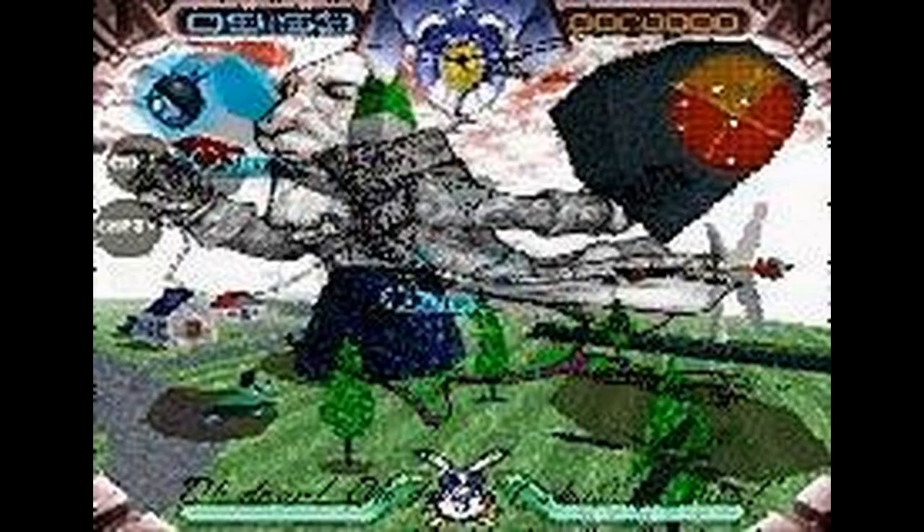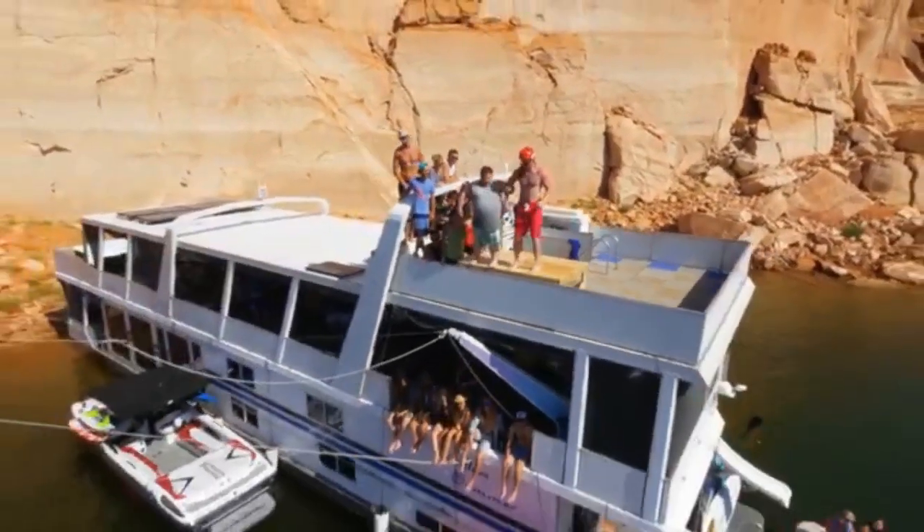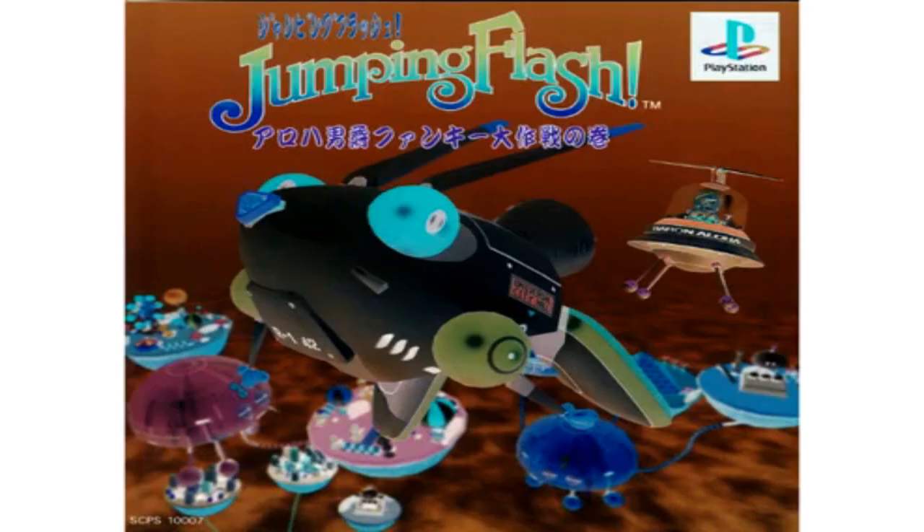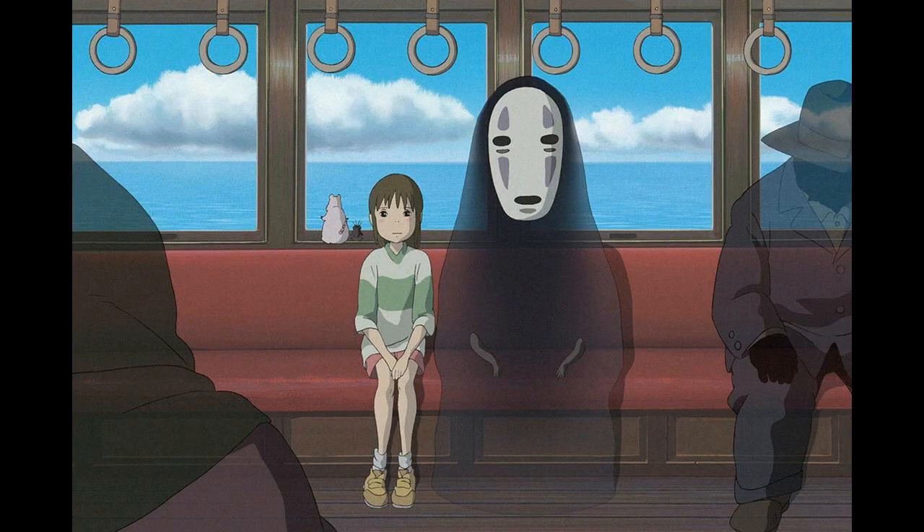The four reviewers of Electronic Gaming Monthly gave it their Game of the Month award, citing the outstanding graphics and particularly the innovative 3D gameplay. Game Revolution called the graphics mind-blowing and the game itself totally unique, but criticized the overall length and ease of play.